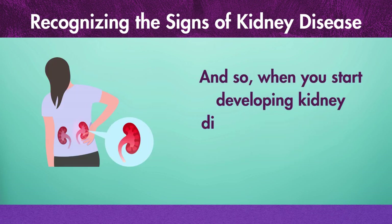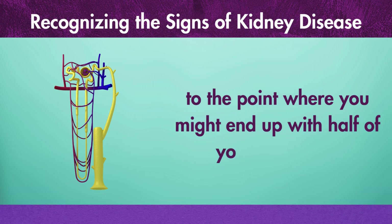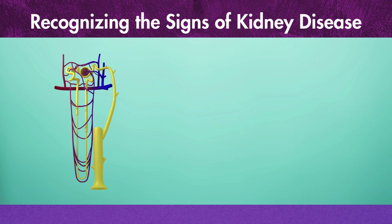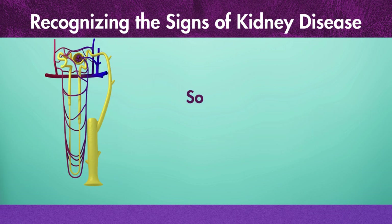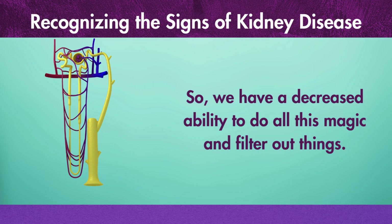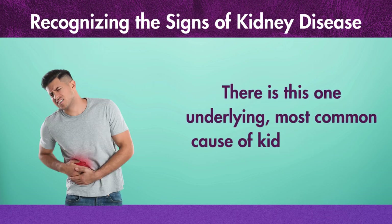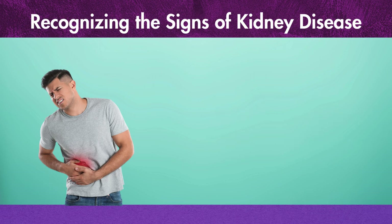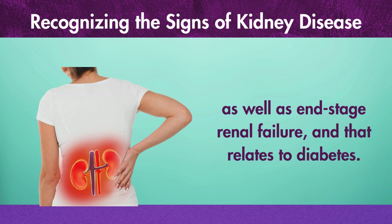When you start developing kidney disease, the amount of nephrons starts to decrease to the point where you might end up with half of your nephrons. And also, as you age, you lose your nephrons. So we have a decreased ability to do all this magic and filter out things. There is one underlying, most common cause of kidney disease, as well as end-stage renal failure, and that relates to diabetes.